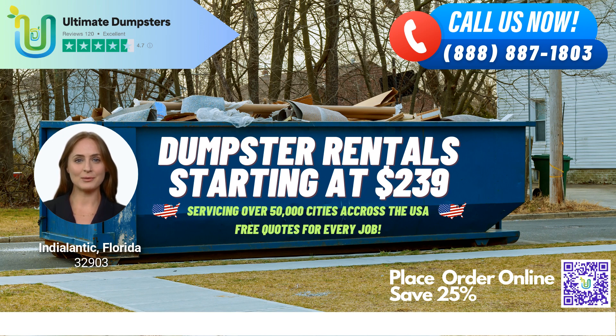Our flexible and affordable pricing options ensure that you won't break the bank, and we provide free quotes and estimates for every job and customer. If you need a dumpster on short notice, we offer same-day service when orders are placed in the morning.